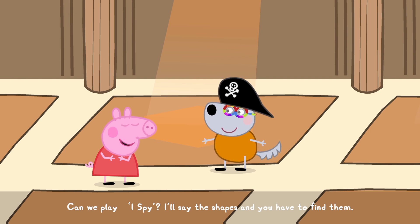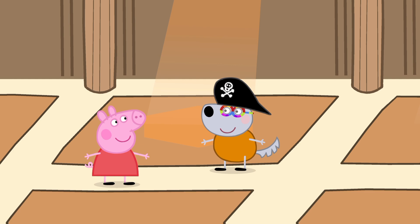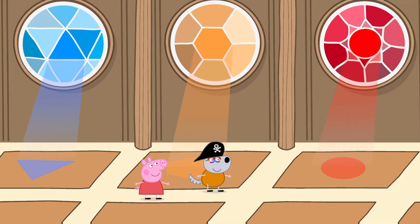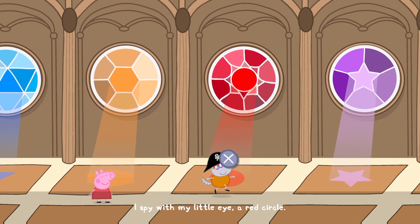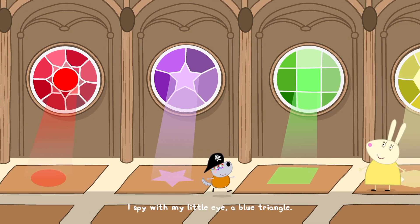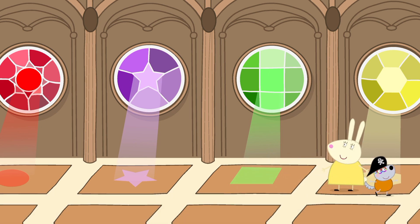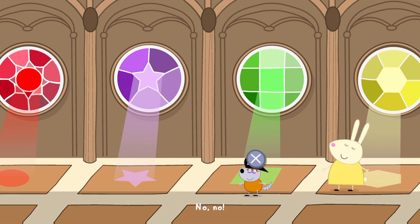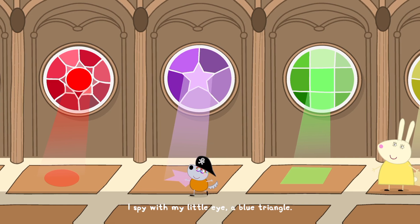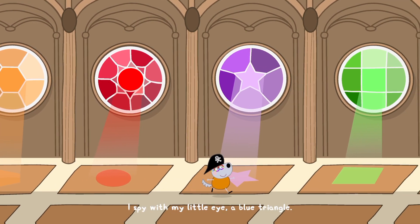Can we play I Spy? I'll say the shapes and you have to find them. Okay. I spy with my little eye... that's not the right shape. I spy with my little eye — a blue triangle.